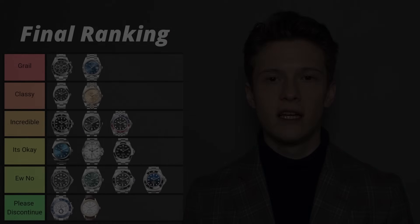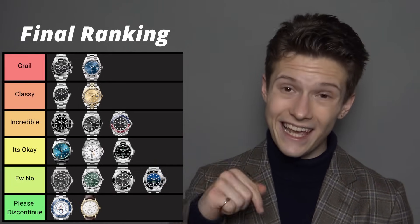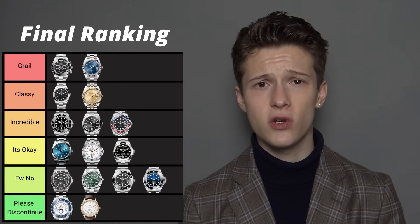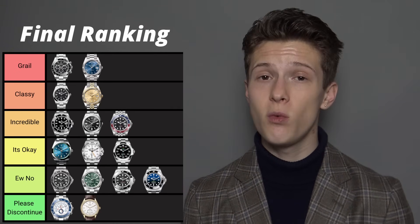Last is the Rolex 1908 — please discontinue. I don't really need to say anything about it: look at it, it's horrible, way too big, just disgusting. Worst Rolex ever produced. I hope you enjoyed the video — join my Discord and send me your own Rolex tier list; I'll link the Discord and the tier list I used in the description. Thanks for watching and have a wonderful day.